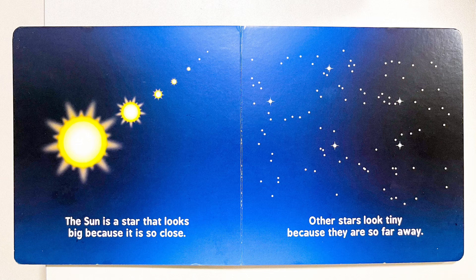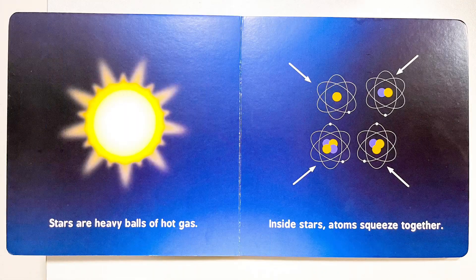The sun is a star that looks big because it is so close. Other stars look tiny because they're so far away. Stars are heavy balls of hot gas.